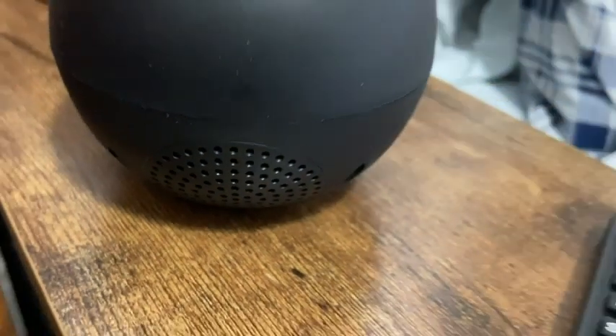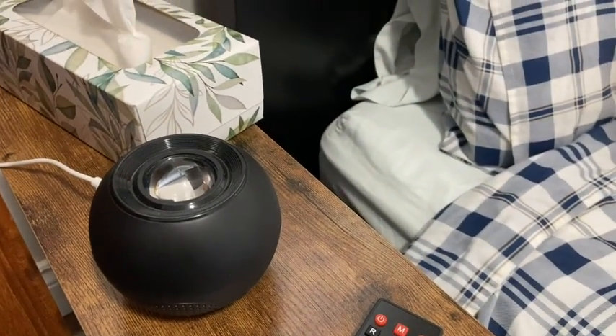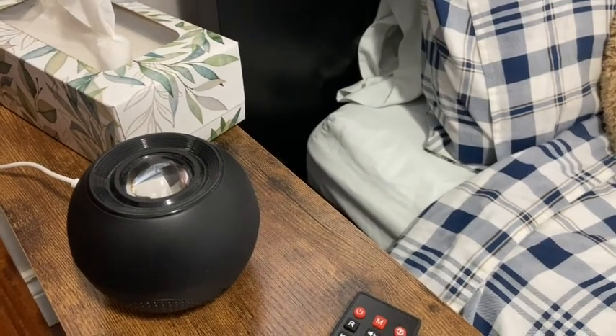It has Bluetooth, so during the day you can actually connect your phone or your tablet to it and play whatever music you want. We're super happy with this sound machine, and I am now ready for a great night's sleep. And that's my point of view.